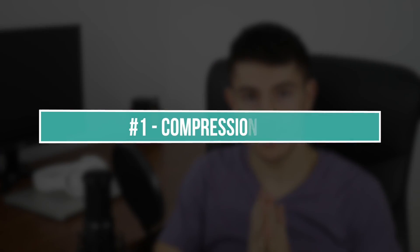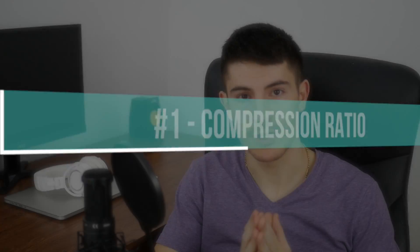There are a few factors to consider, but the most important thing when it comes to engine efficiency is compression ratio. The higher the compression ratio, the higher the mechanical efficiency of the engine, and that's one of the most important factors when it comes to diesel engine efficiency.